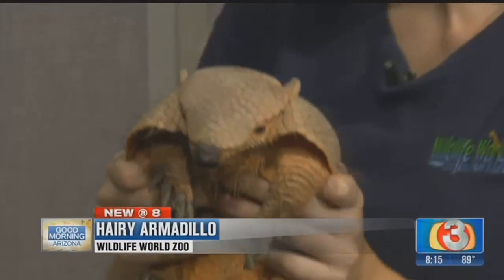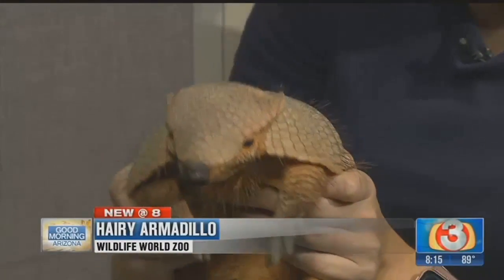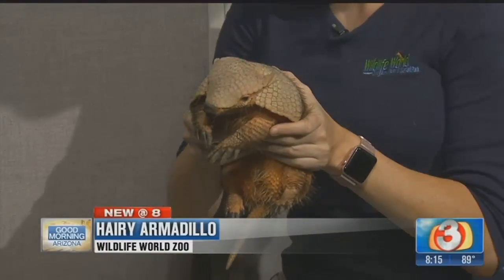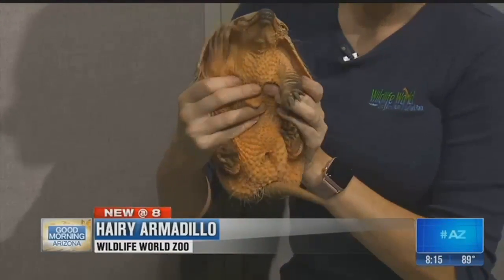This is Tank — perfect name for the little guy. It's a very fitting name. He is a big hairy armadillo, and it's easy to see how they get that name.